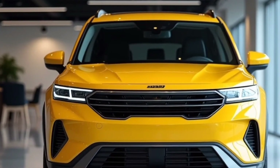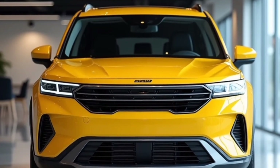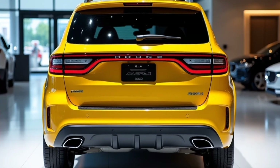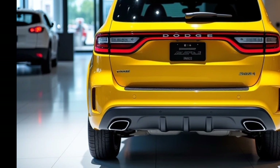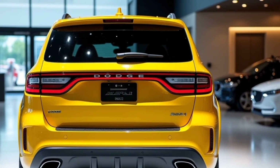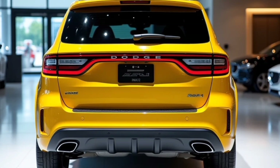At the rear, Dodge has opted for a clean yet dynamic design. The 2025 Journey sports a sleek, horizontal LED taillight that stretches across the entire width, echoing the design language of Dodge's Charger and Challenger. Below, you'll find a pronounced rear bumper with integrated exhaust outlets, which add a sporty finish to the overall look. Plus, the subtle spoiler on the top of the liftgate improves aerodynamics while enhancing the Journey's athletic look.